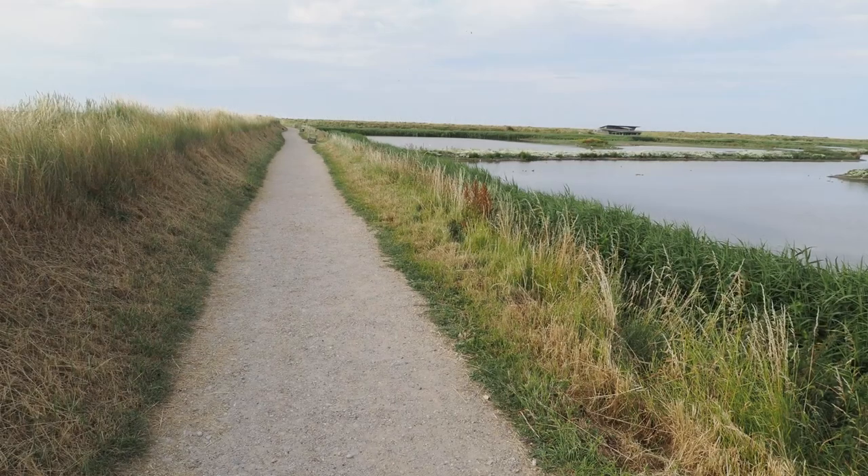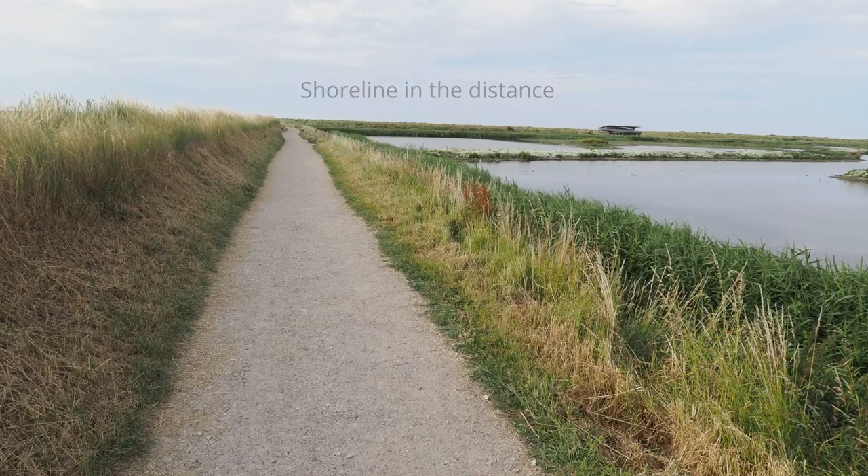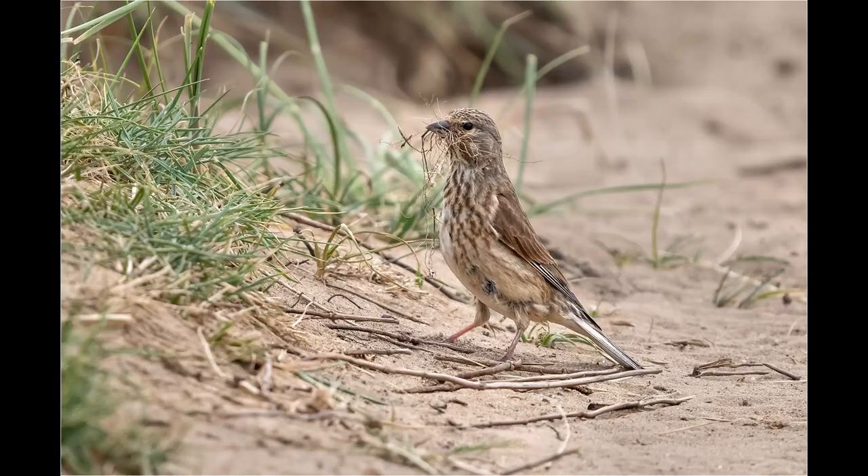Although the island hide is reasonably close to the visitor centre, the walk out to the shoreline is about one kilometre. Whilst walking towards the shoreline I came across a very confiding linnet that was collecting grasses and other nesting material.